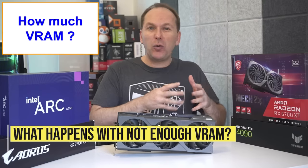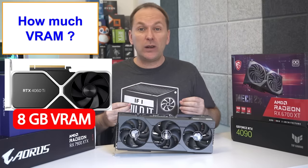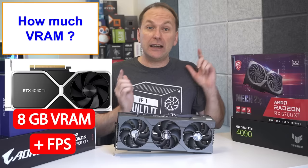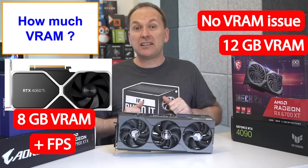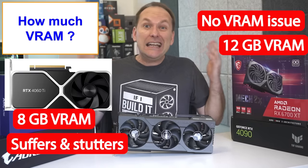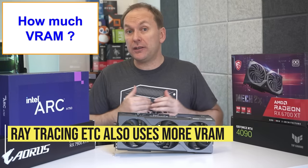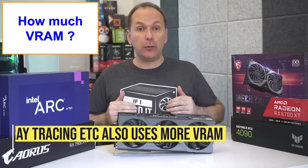When games exceed the GPU VRAM buffer, they either become a stuttering mess or they don't properly load game textures and look terrible. So an RTX 4060 Ti 8GB GPU might have a higher average FPS than a 12GB RX 6700 XT, but the 6700 XT is going to look amazing while the 4060 Ti is going to look terrible. And remember, turning on features like ray tracing will also increase your VRAM usage.